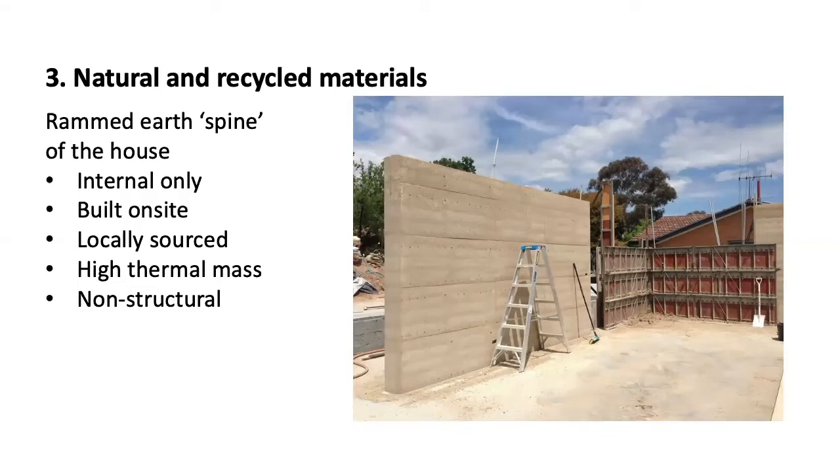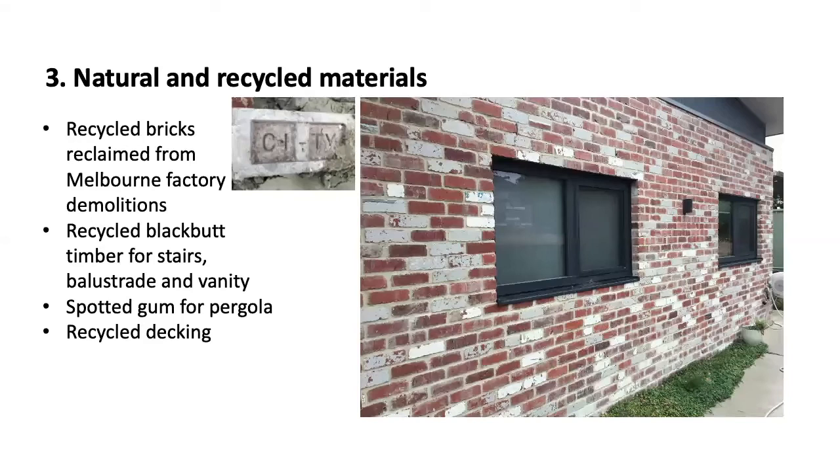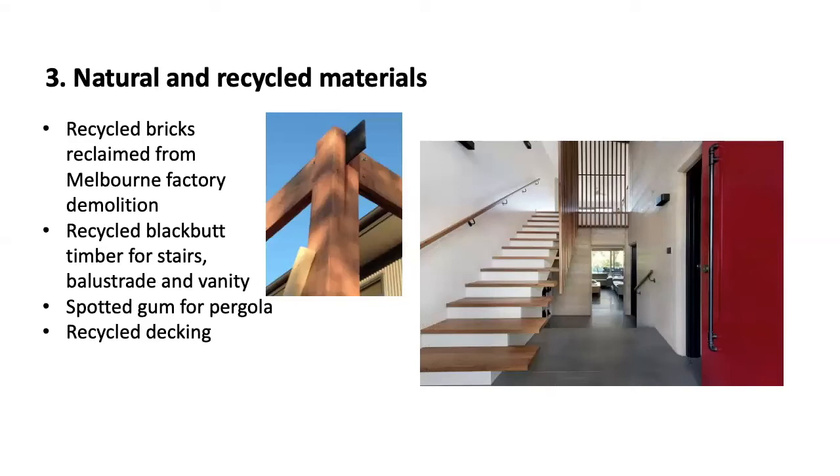That is the finished product we have in our house now, and it is beautifully tactile and warm and organic and inviting. Anytime a visitor comes, they always need to put their hands on the wall — smooth, non-dusty and lovely and warm. As well as the rammed earth, the house features other natural and recycled materials: recycled bricks from Melbourne factory demolitions, recycled black butt timber sourced from housing demolitions particularly in Sydney for the internal stairs and balusters, and spotted gum for the decking and pergolas. Recycled timber is used throughout all the main living areas.